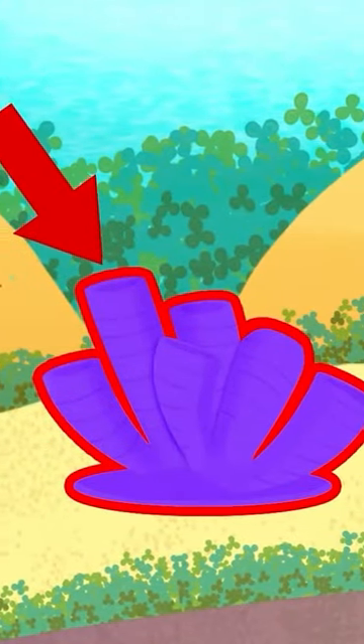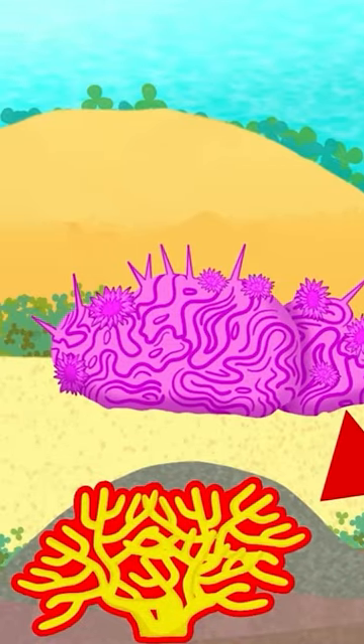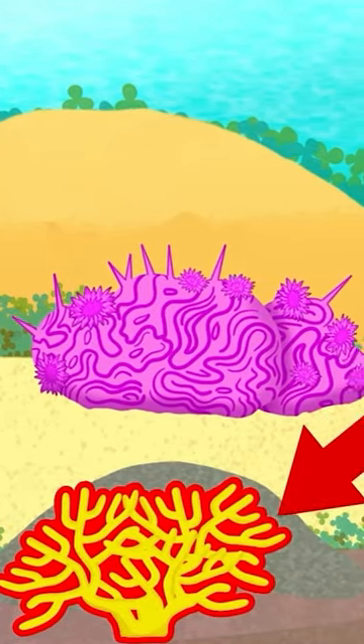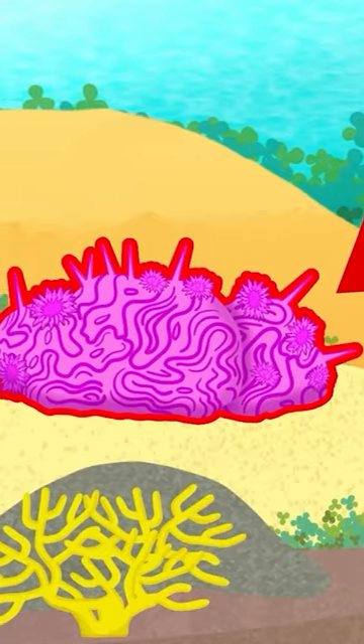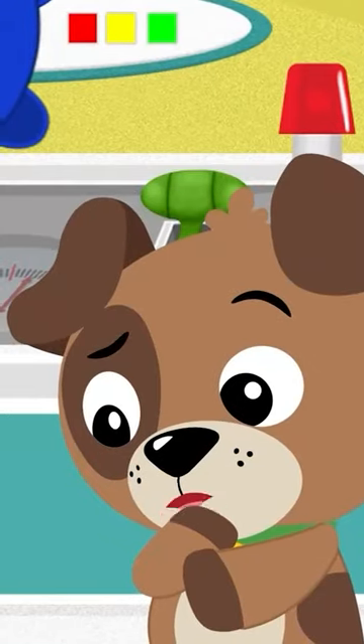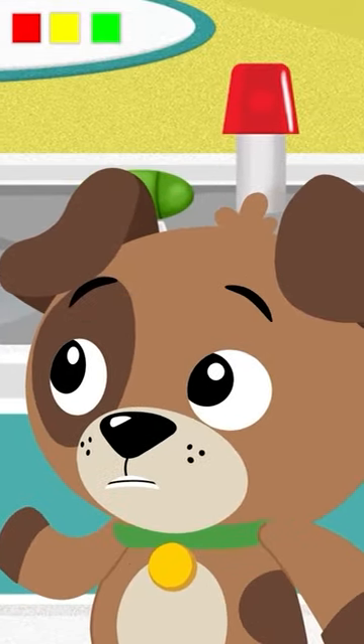Purple coral looks like a bunch of purple tubes. And that yellow coral looks like a forest of yellow trees. That pink coral is pointy like a pointy pink porcupine. All of that coral is so beautiful, but I thought we were seeing homes where ocean animals live.